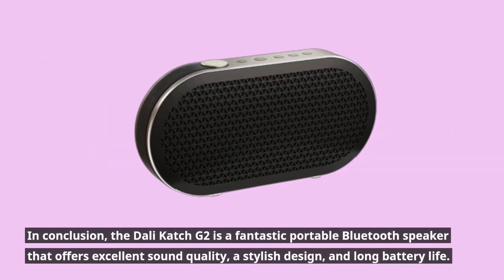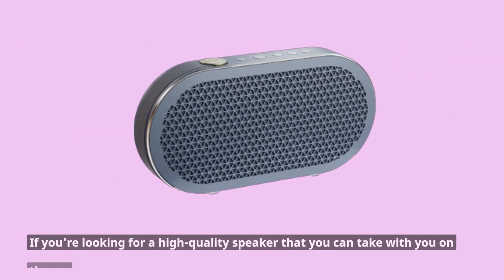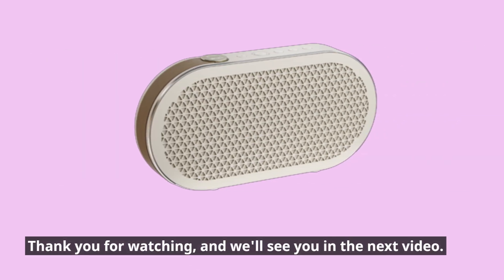In conclusion, the DALI Catch G2 is a fantastic portable Bluetooth speaker that offers excellent sound quality, a stylish design, and long battery life. It's a bit pricey, but you're definitely getting your money's worth in terms of performance and features. If you're looking for a high-quality speaker that you can take with you on the go, the DALI Catch G2 is definitely worth considering. Thank you for watching, and we'll see you in the next video.